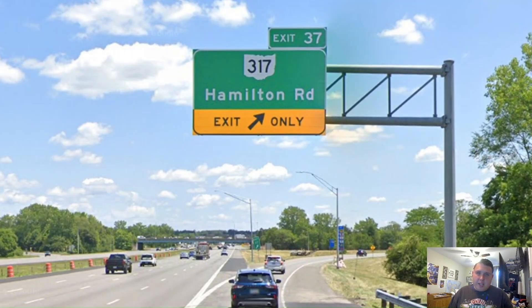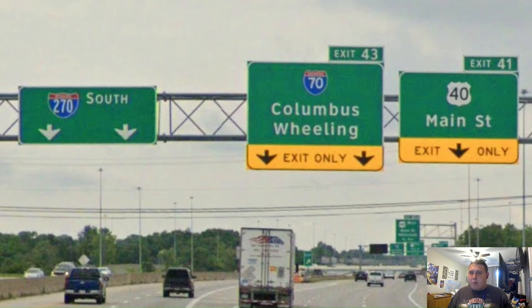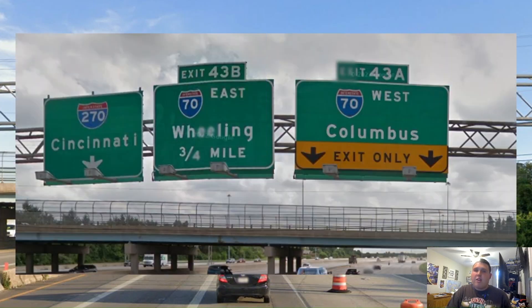Now we're meeting Ohio Route 317, and if you didn't get onto the 670 exit, this is the exit to take you over to the airport. And we're now meeting both 70 and 40 at the same distributive exits. Again, 40 just gets the Kentucky treatment, while 70 gets signed for Columbus and Wheeling. But if we look ahead, 40 does get some control cities — east for Reynoldsburg and west for Whitehall. Now we're meeting 70 itself, and 70 East is now signed for Wheeling, and we just get another pull-through for Interstate 270. So let us go back in time once again — it looks like 270 was signed for Cincinnati, because we're going to be meeting 71 once again.